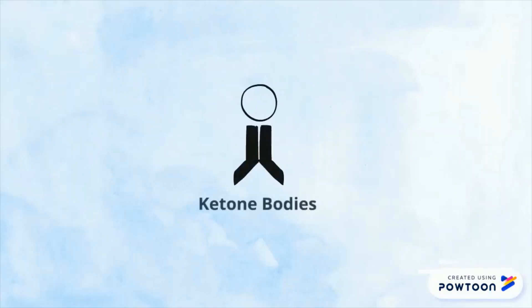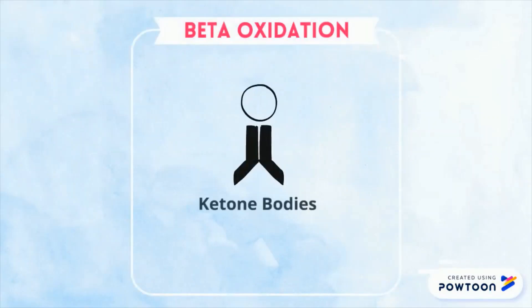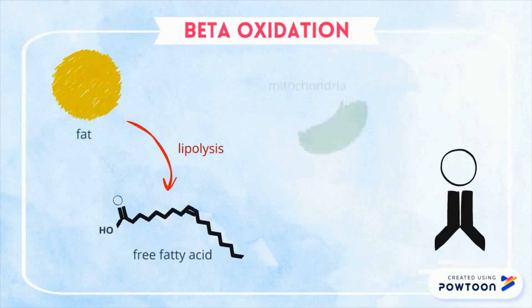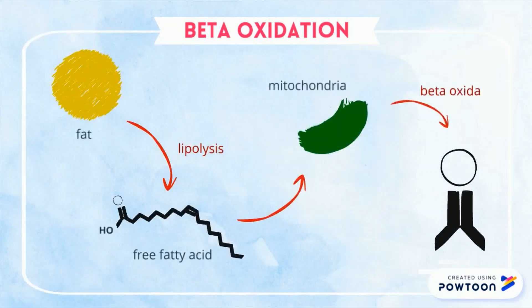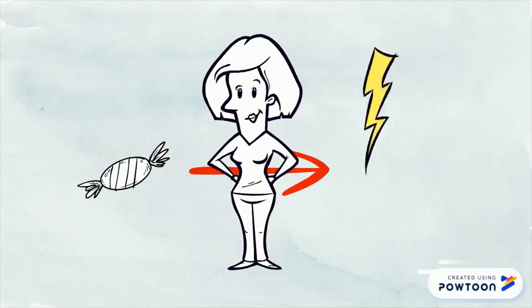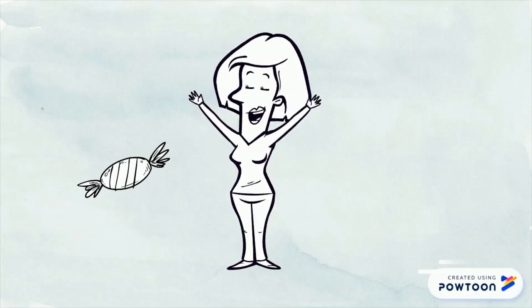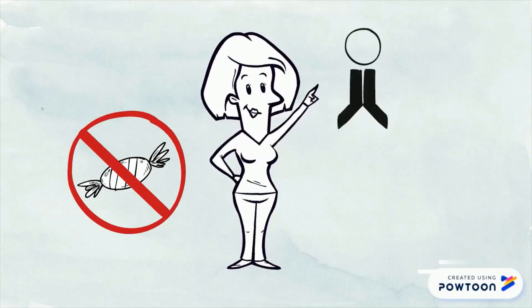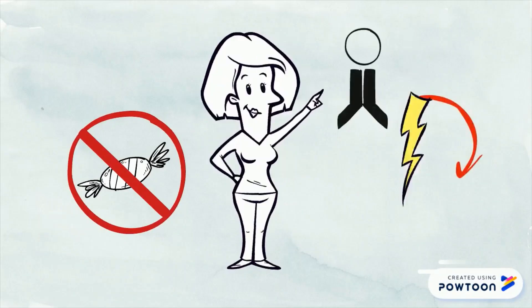In ketosis, molecules called ketones are made from a process called beta-oxidation. Beta-oxidation is where free fatty acids, obtained through fat breakdown called lipolysis, are transferred to the mitochondria, where they are then broken down into ketone bodies. Normally, the body uses glucose from carbohydrate food sources to make ATP, the fuel used by your cells. But when there aren't enough carbohydrates to meet this energy requirement, as in ketosis, these ketone bodies are made instead and can then be used as an alternate energy source.